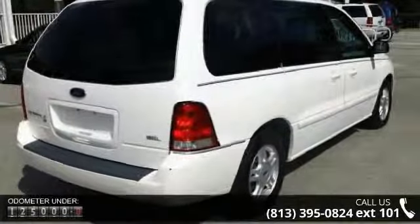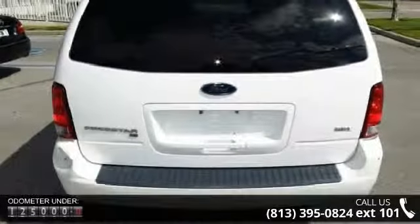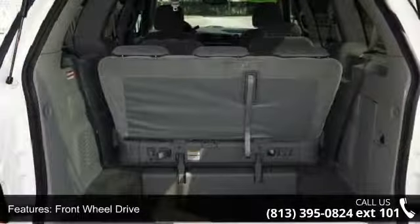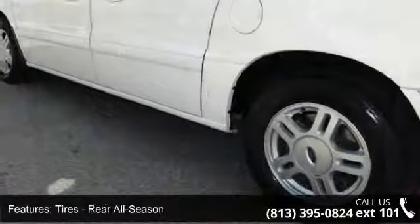This vehicle's top features include climate control, rear seat audio controls, child safety locks, driver airbag, AM FM stereo, front wheel drive, CD player, power driver seat, and driver illuminated vanity mirror.